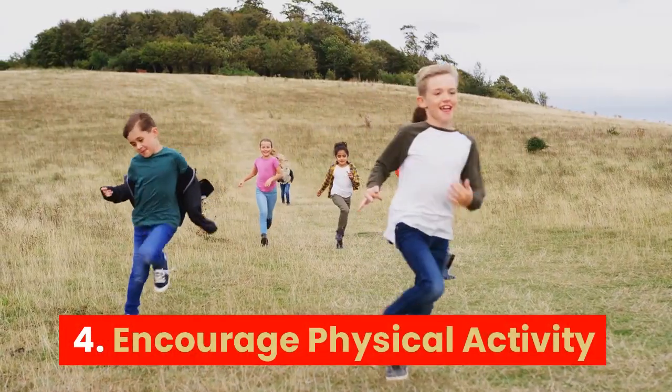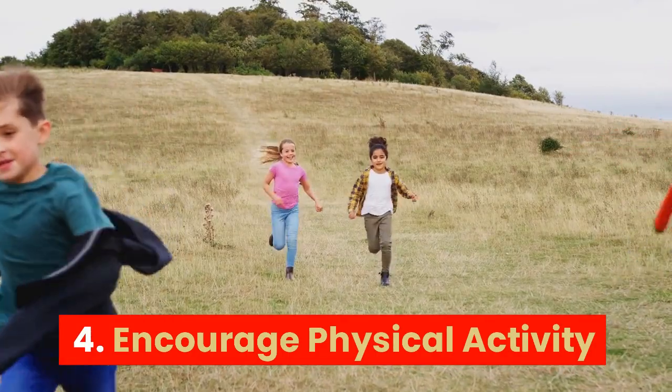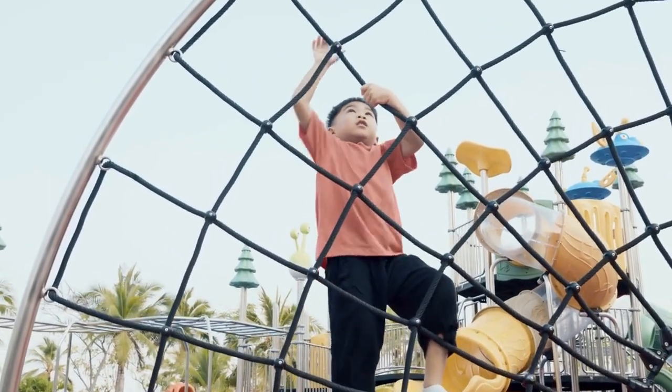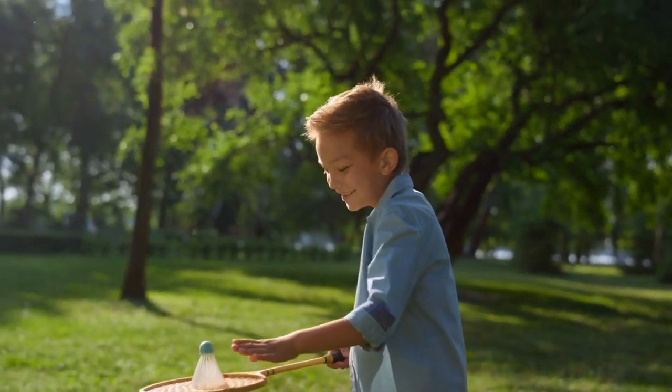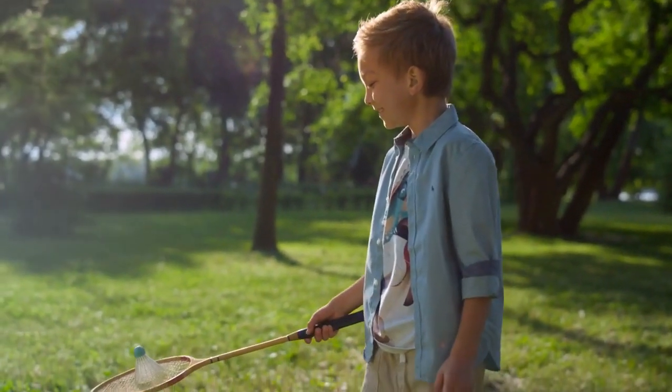4. Encourage physical activity: Regular physical activity can help to improve brain function and promote neural growth. Physical activity increases blood flow to the brain, which can help to improve cognitive function and memory.